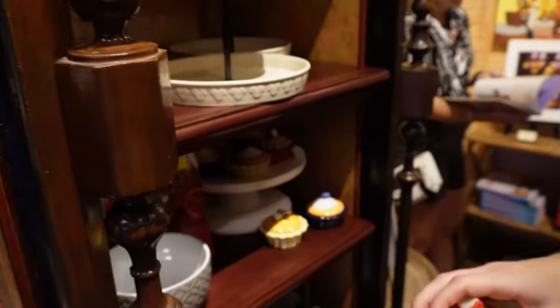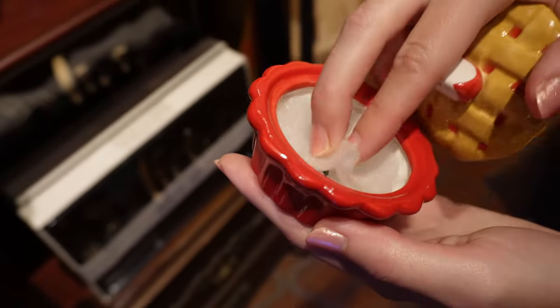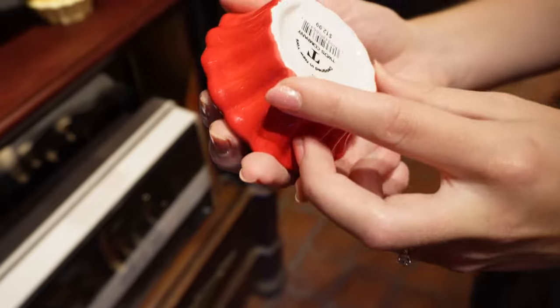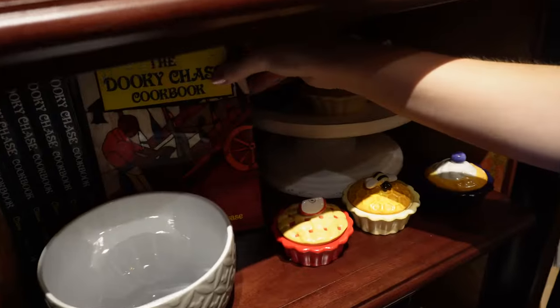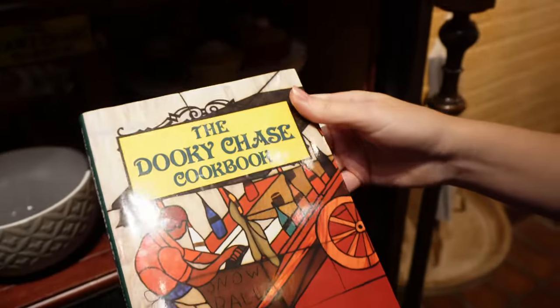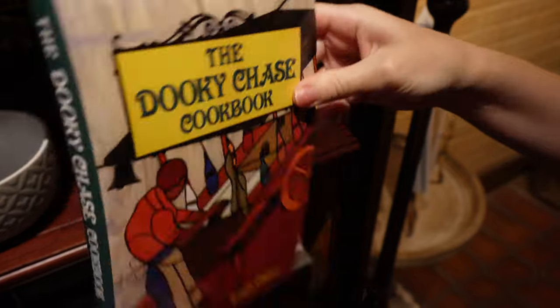You spotted something over here — some tiny pie boxes. 'Sweetie pie.' It's cute, it's only $13, a nice little souvenir. And another one — this looks like an actual cookbook, not Disney, but New Orleans inspired. Very nice.